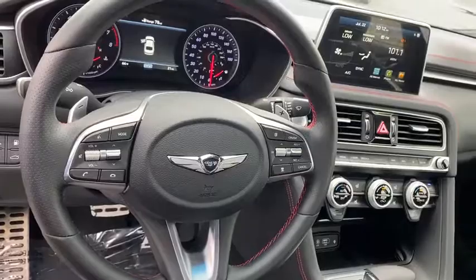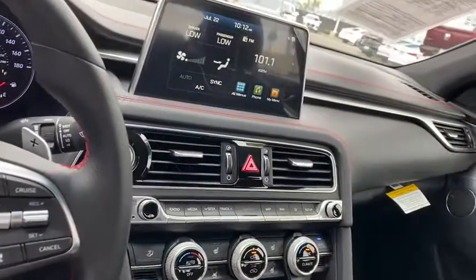Power door locks. MP3 playback stereo. Child safety locks. Bucket seats. Security seats.